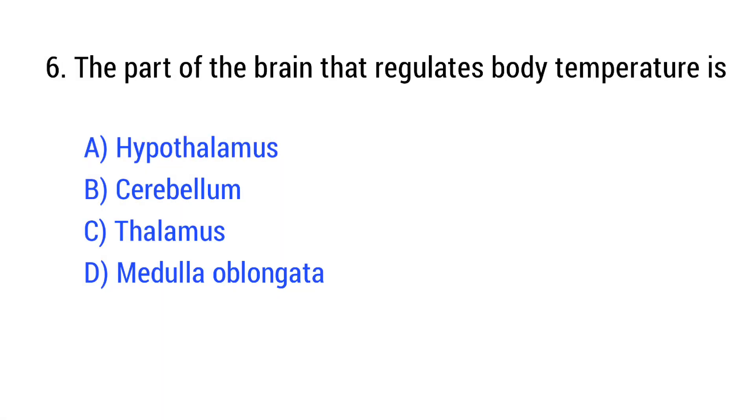Question number 6. The part of the brain that regulates body temperature is? The right answer is Option A: Hypothalamus.